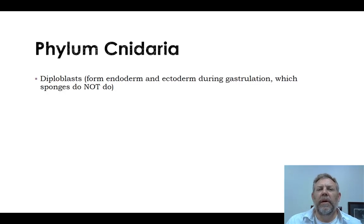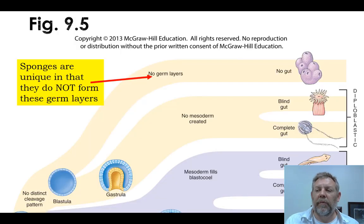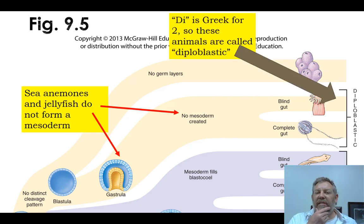You remember that what sets the sponges apart is they don't form any of those germ layers. But this is our first group that does form germ layers — however, it only forms two: the endoderm and the ectoderm, but no mesoderm. It's a diploblast. Here again is that figure showing that sponges don't form any germ layers, but the diploblasts form the endoderm and the ectoderm.